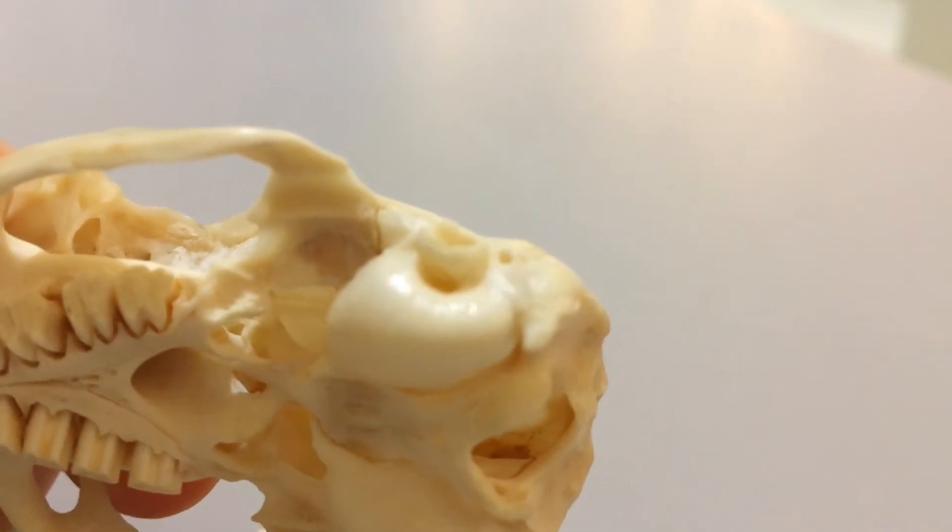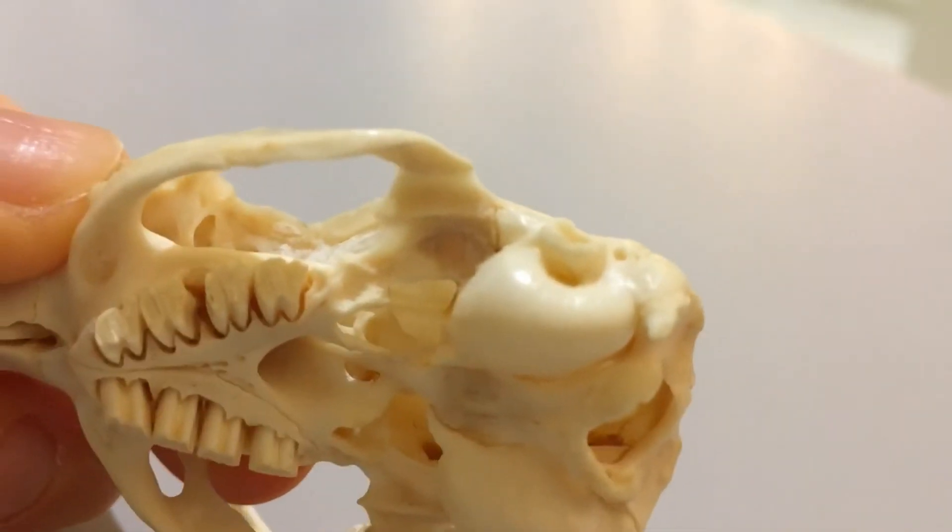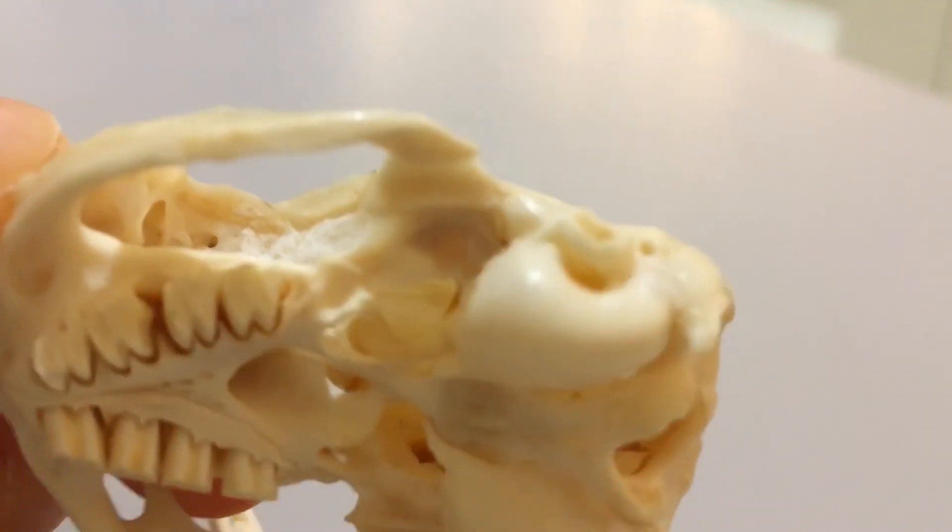These are the only teeth we see in our guinea pig here. They have some wonderful ridged molars as well for chewing and grinding up their food.